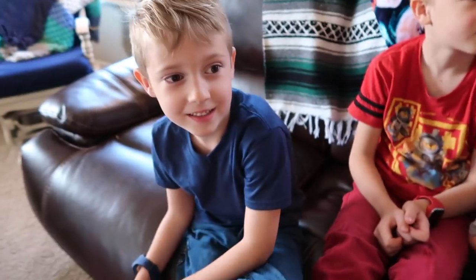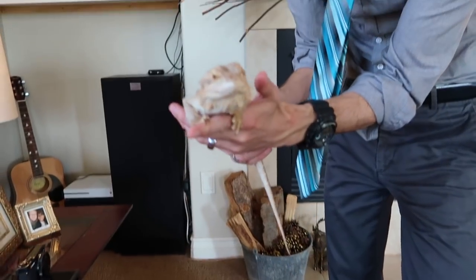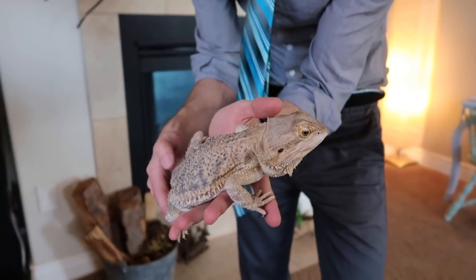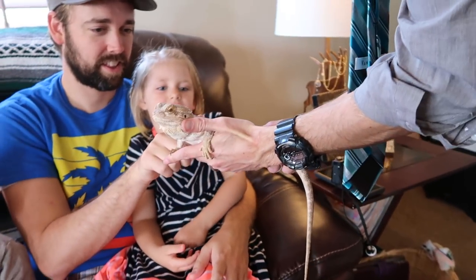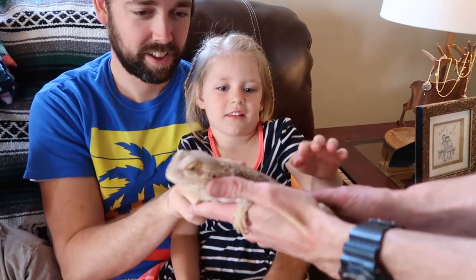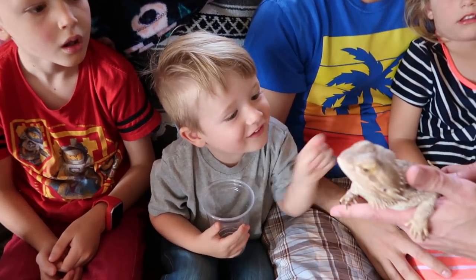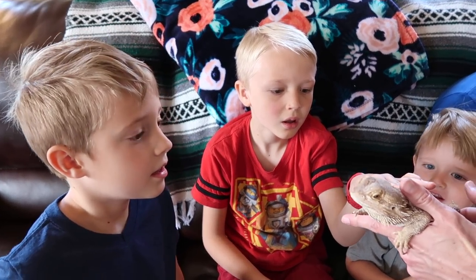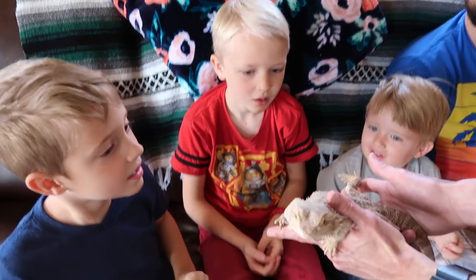Snake or lizard? Lizard! How could you tell? It has legs - this is an easy game. This is a bearded dragon and it is a lizard and they come from Australia. Does it look soft or spiky? It is pretty spiky, right? It's not quite as spiky as she looks though. When she gets scared, she puffs up really big. She's got all those spikes and she looks like something that would be really difficult to swallow - like a pine cone.